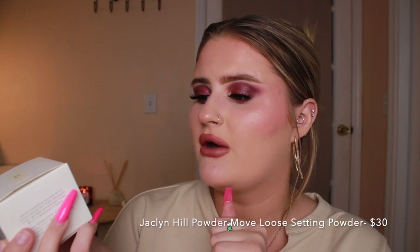I got the Jaclyn x Robin Powder Move loose setting powder — like 'power move,' I think that's what she's going for — in the shade Sheer Fair. Mikayla on TikTok talks about this all the time and it looks so pretty. I struggle with very crepey, cakey under eyes so I really want to get rid of that. It's getting really dark outside so this is just going to be a dark video, but I really hope Jaclyn can help me out with that.